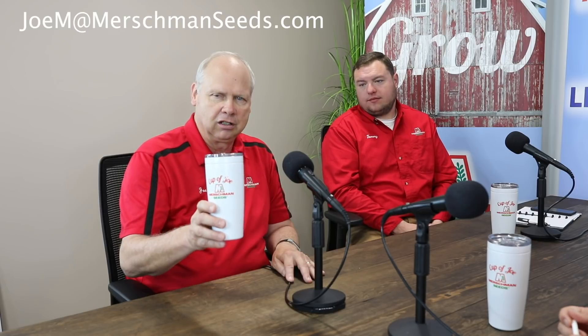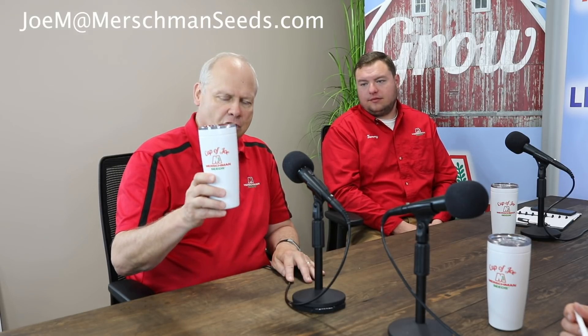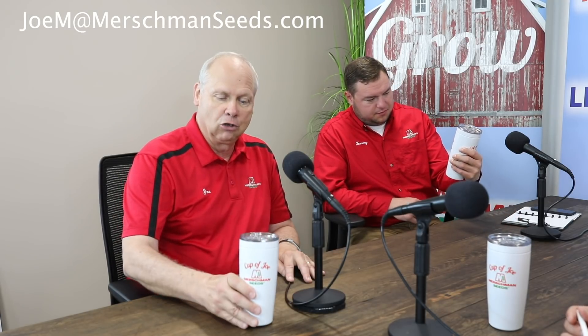I'd like to end today with another offer. Last week we offered the Cup of Joe Cup — I've got one down here just to remind you. We said, 'Send us something you like about Merschman Seeds and we'll send you a free cup.' Well, that went over big time. For guys that don't drink out of the conventional coffee cup, maybe they like to grab and go — we have this Tumbler Cup of Joe. We'll do the same offer except we want a different answer: what would you like to see Merschman Seeds do better? What's one thing you could suggest our company do to improve? Send it to my email address, which will be listed at the beginning of this episode.